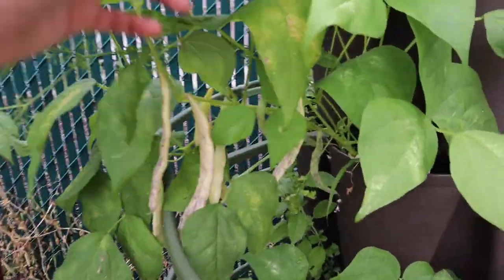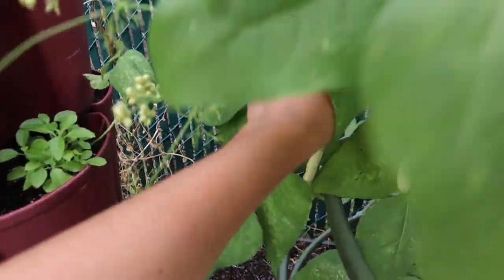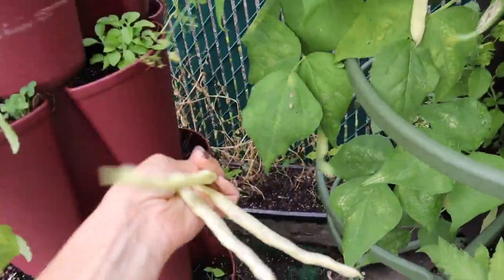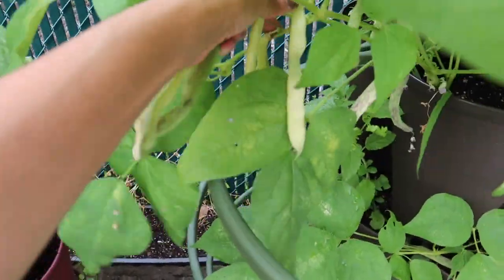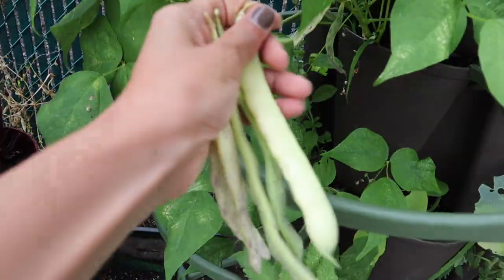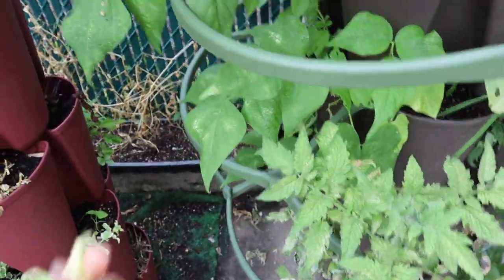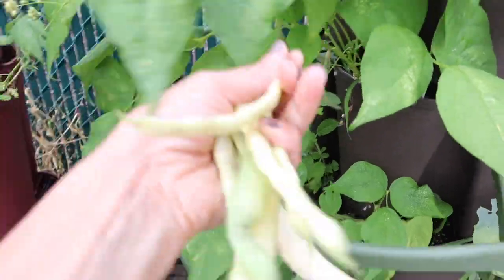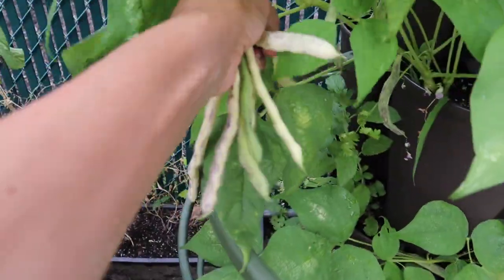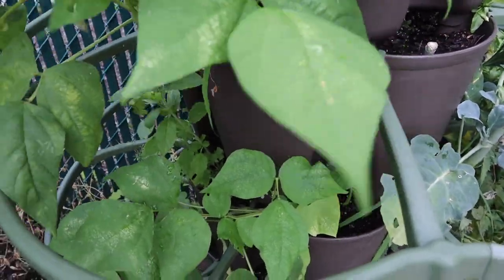Let me harvest these beans before we go so I have something exciting on this garden tour at least. I also have some tomatoes to harvest there too — I should have brought a basket. But I'm gonna have those for dinner — finally having some fresh veggies from the garden. That'll probably make me feel a little better after all the stress with the pests and the flowers and everything else that's going on.